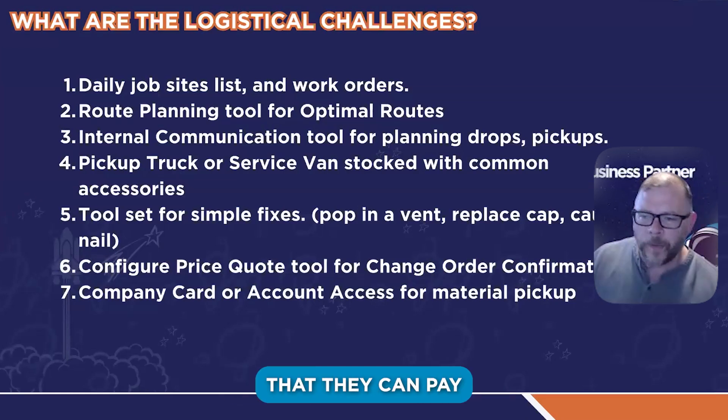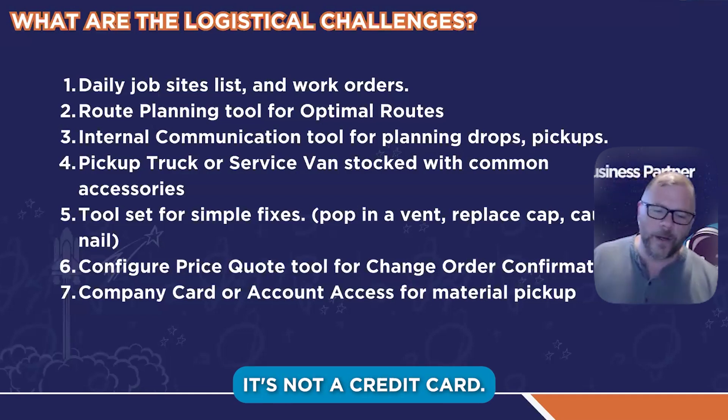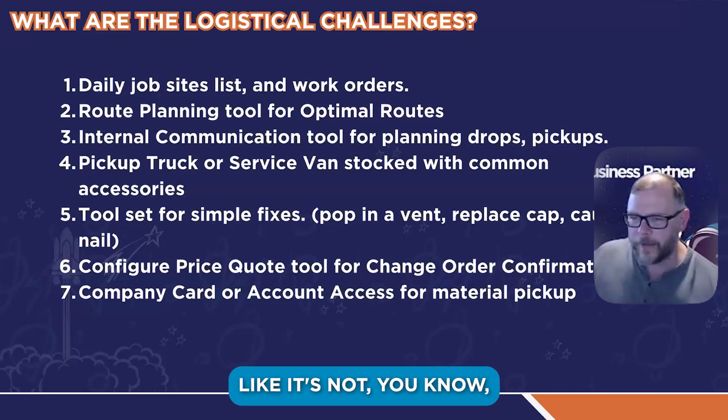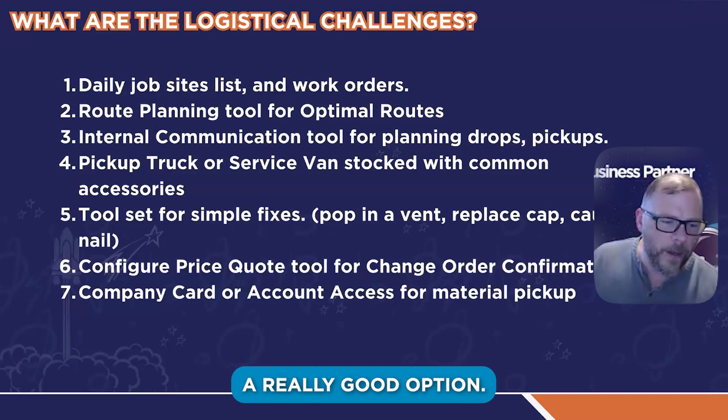The nice thing about that is it's not a credit card they can lose, not a credit card their kid can accidentally take and buy Roblox bucks with. It's hard to steal from that thing, so that's a really good option.